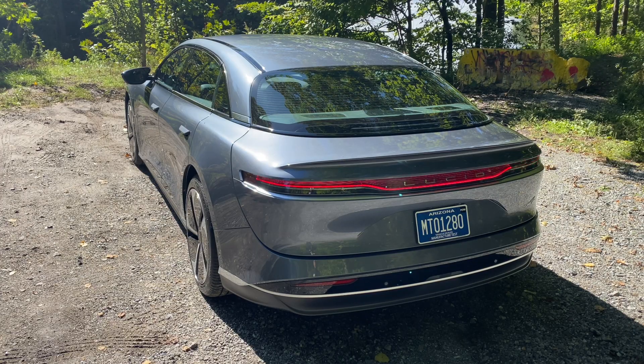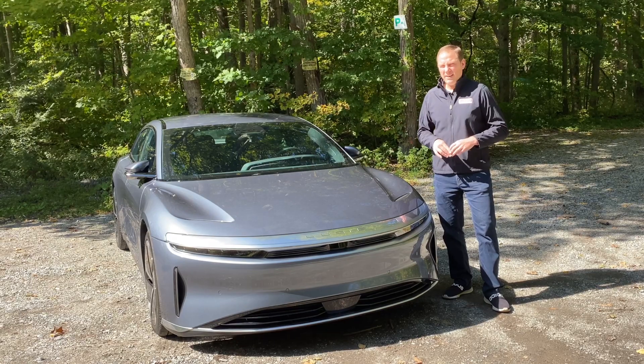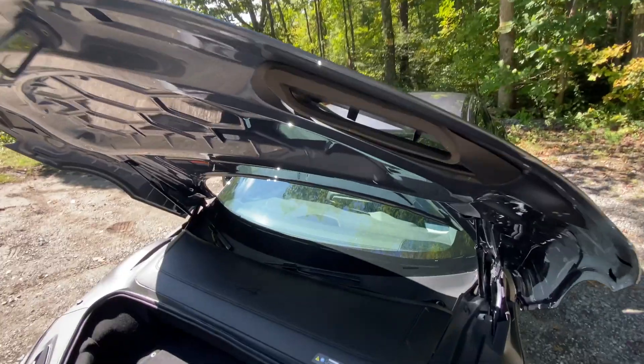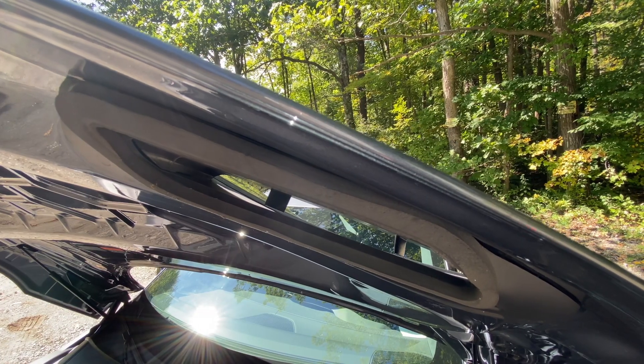A big part of the reason this is so efficient is because it has the lowest aerodynamic drag of any sedan on sale today. Down here, there are slots that direct air around the wheel wells, and in the lights there's more. If you open the hood, you can see how the channels are built into the car and into the hood itself.